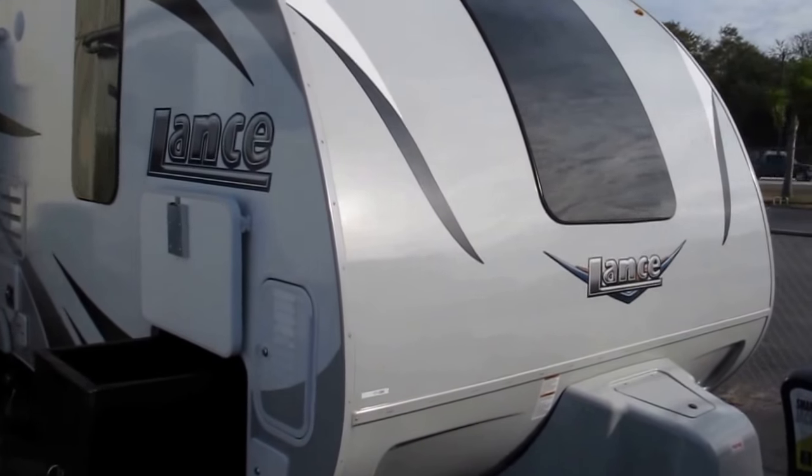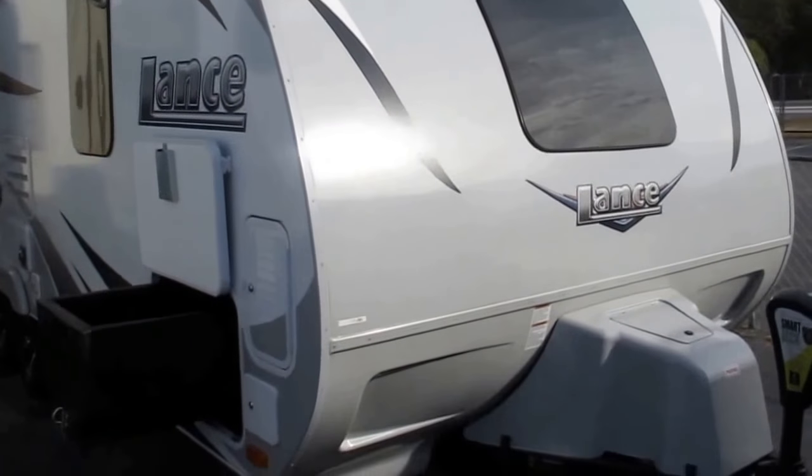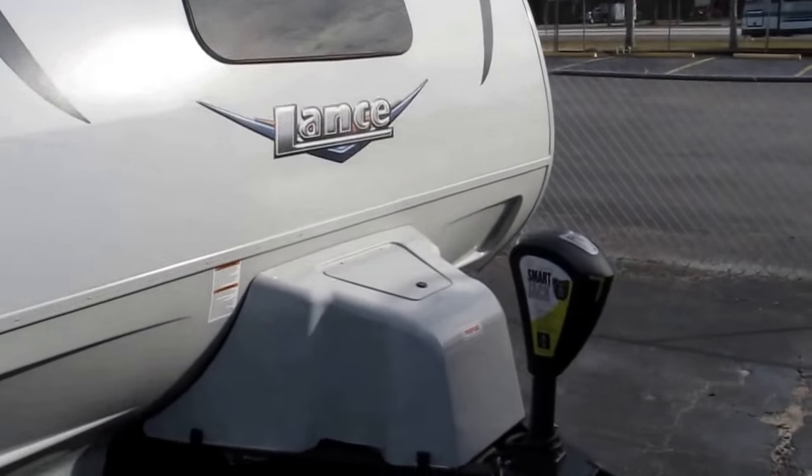Stock number 17-098. This is a 2018 Lance 1995. It's a great camper, lightweight, with some great upgrades.